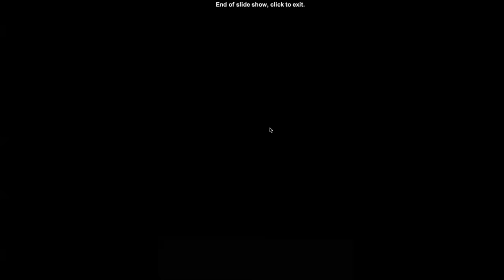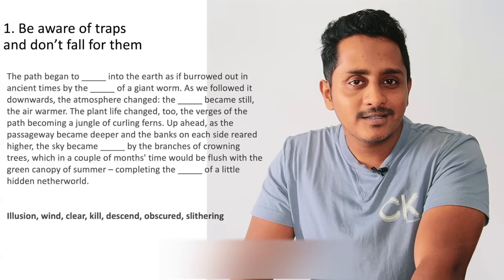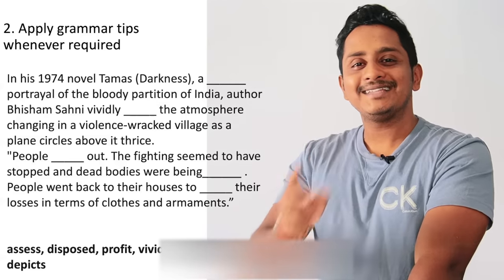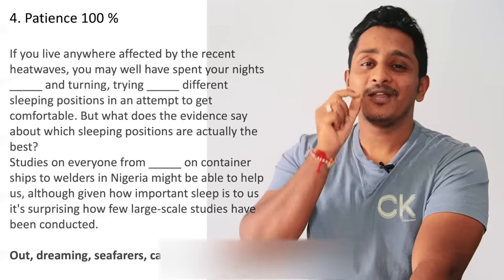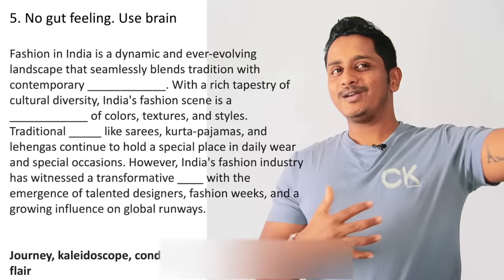So these are the five steps: one, beware of the traps — there will be a big pit right in front of you, don't fall for it; two, apply grammar wherever required; three, use collocation whenever possible; four, patience needs to be 100%, not 99%; five, no gut feeling — rely on the brain, not the heart. These are the five-step formula I follow and that all my students follow for a perfect 90 overall.